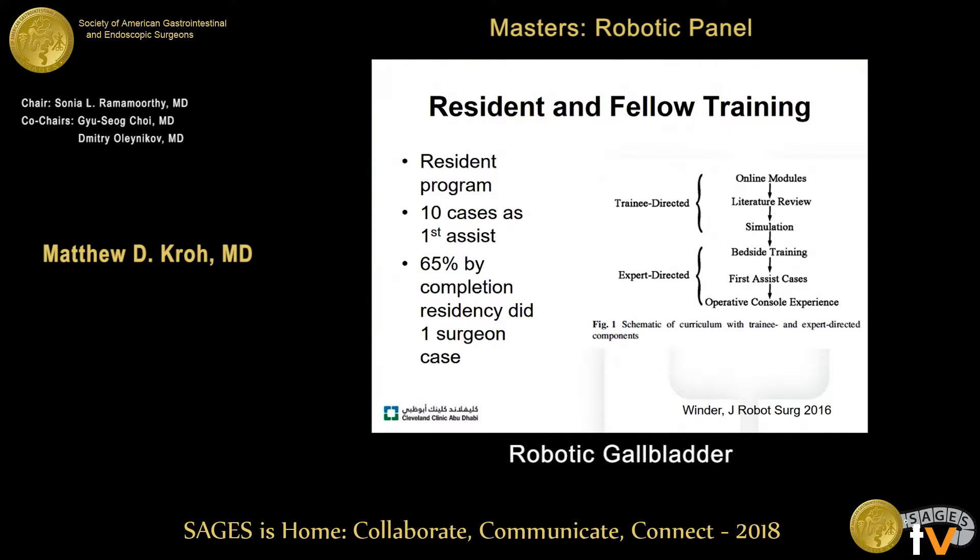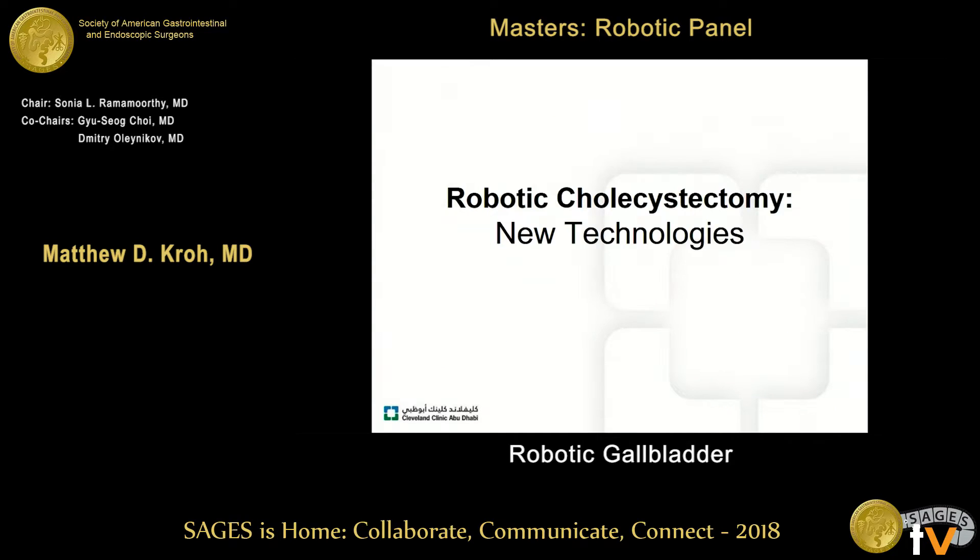A study from Penn State developed an institutional trainee-directed program of online modules, literature review, and simulation, transitioning to bedside first assist and operative console. This group looked at 10 cases as first assist, and in the end about 65% of residents had completed an operative robotic case as an operator by the time they finished their general surgery residency. This is an interesting paradigm and a good opportunity for robotic cholecystectomy.